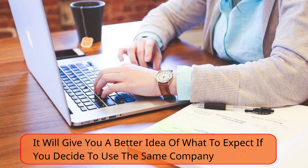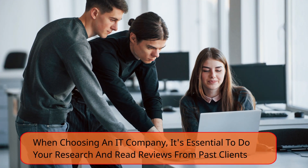Read reviews online to get feedback from past clients. When choosing an IT company, it's essential to do your research and read reviews from past clients.